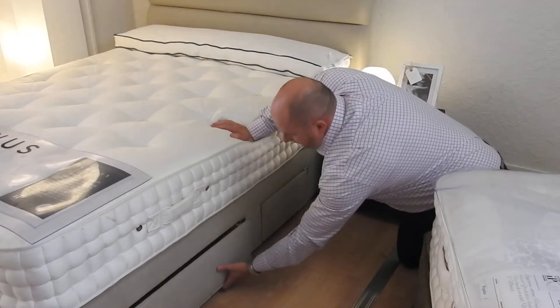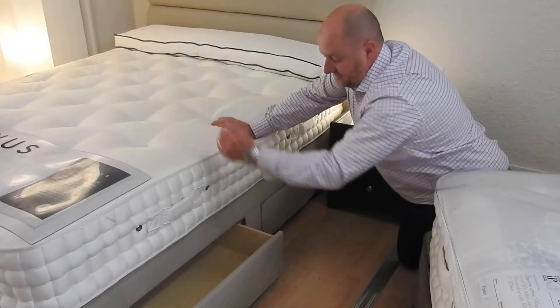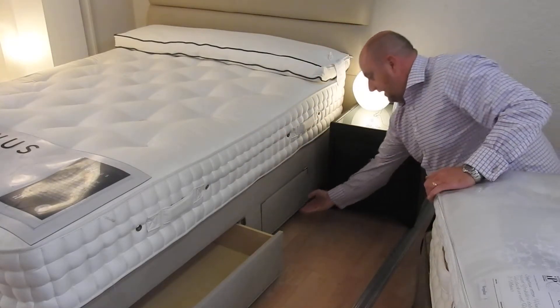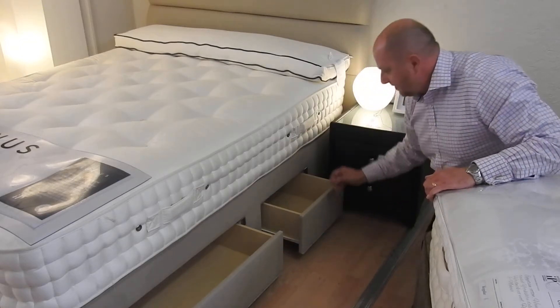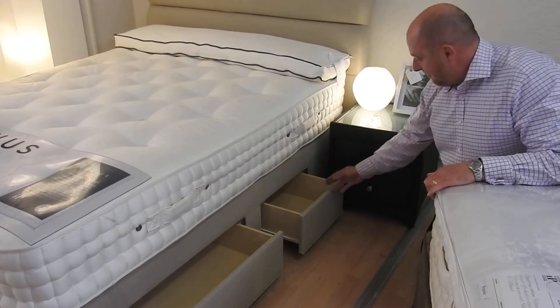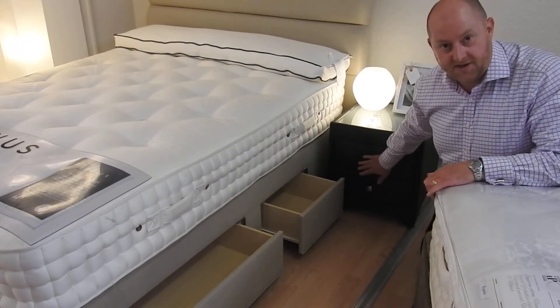You get two large drawers at the bottom of the bed, one either side, but at the top of the bed you get two smaller drawers, again one either side. But as you can see, you still have access to the drawer when the bedside table is there.